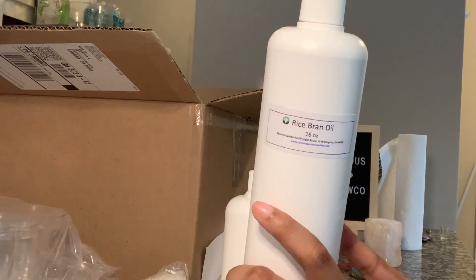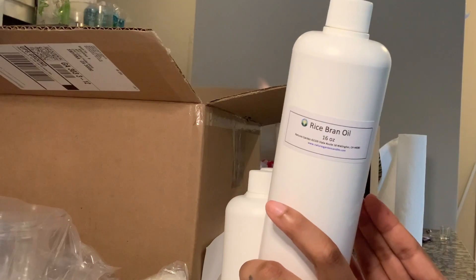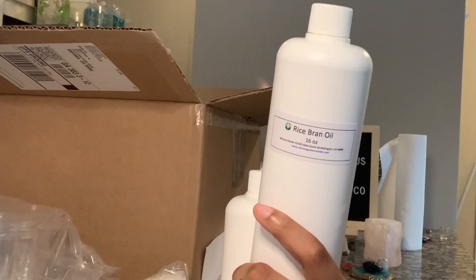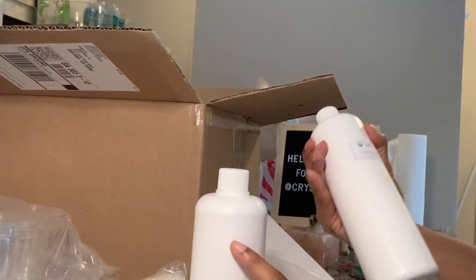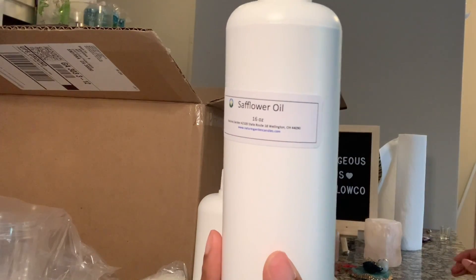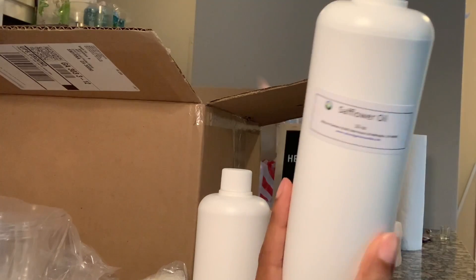I am switching over as much as I can from coconut-based and nut-based oils like almond oil. Some of my products will still have nut oils and I will specify which ones do and which ones don't on my website. I also got safflower oil for my body whips and scrubs — this is a 16-ounce bottle and I paid $3.59 for it.